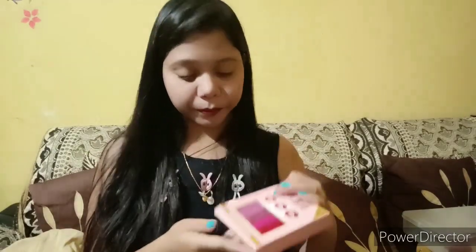This is an ultra smooth matte lipstick, which is very good for me. This lipstick is very beautiful.